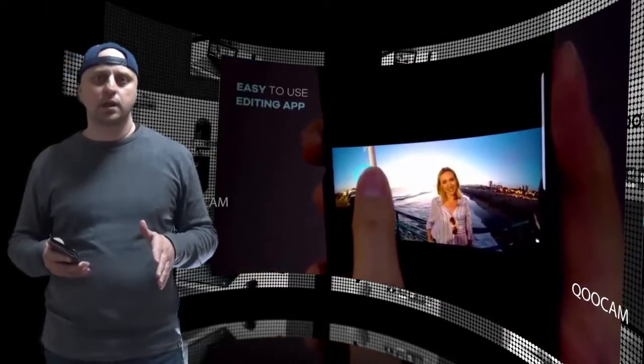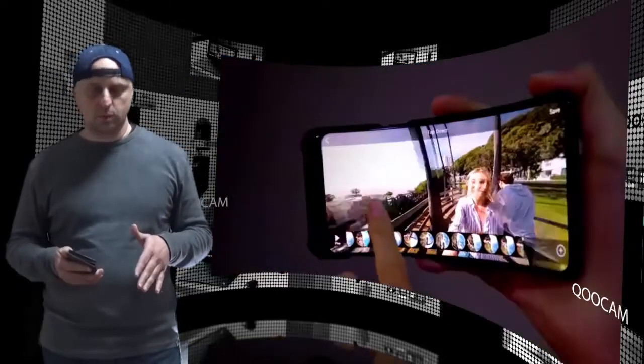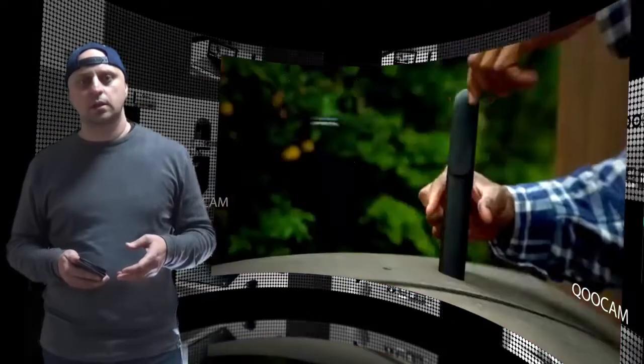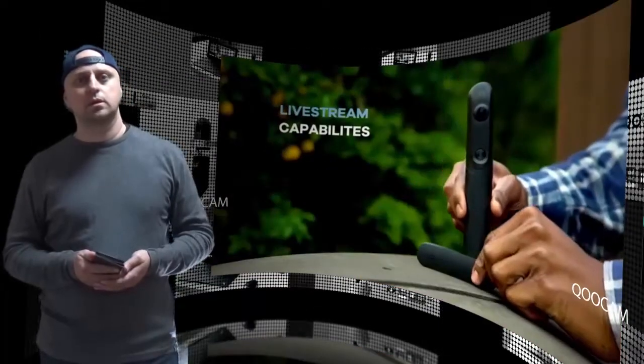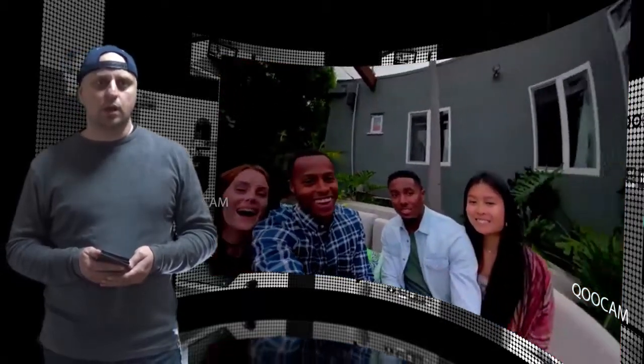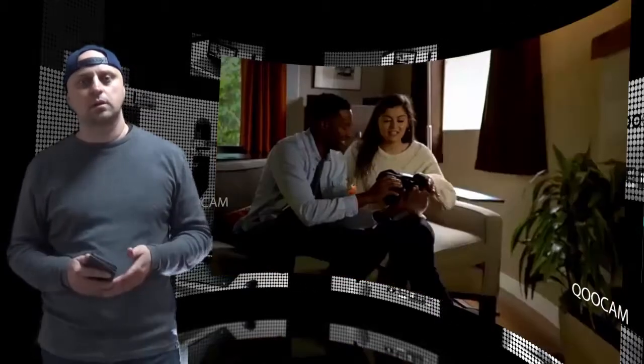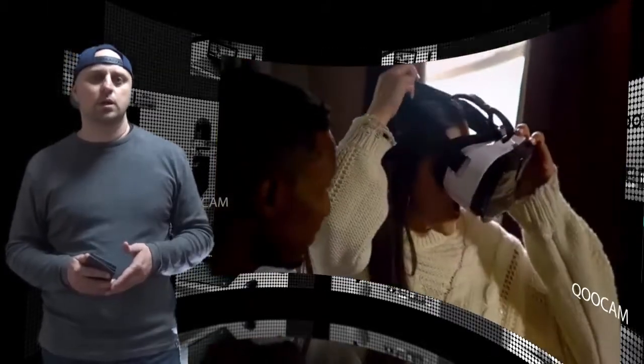The impressive technology also extends to the Kukam's real-time stabilization software, which dramatically reduces shake and rolling shutter effect. Users will be able to capture stable and smooth shots, meaning recording during motion is not a problem — the Kukam is more than suitable for filming at high speed.